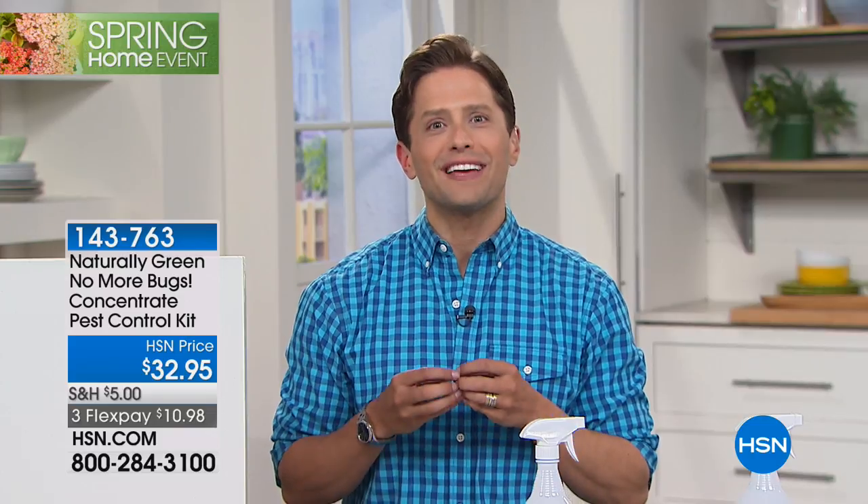What if I told you there was an all-natural effective bug repellent? A product that was completely and totally free of DEET and other harmful chemicals for you, for your children, that actually really did repel the bugs. Well, there is, and we offer it exclusively here at HSN.